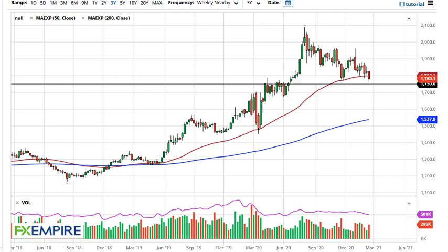From FX Empire, this is Chris taking a look at the gold weekly chart. You can see that gold has pulled back towards the 1750 level. This was an area that was major resistance previously, so if we are going to find support, it's going to be right here.